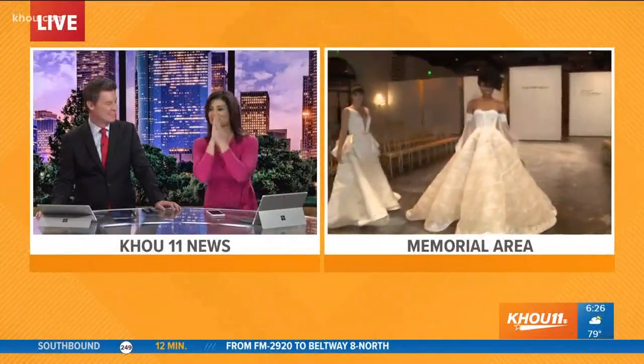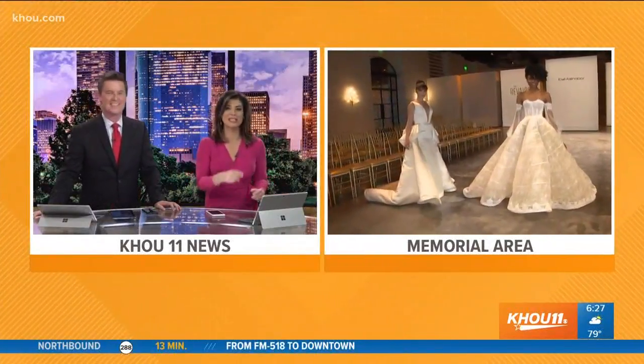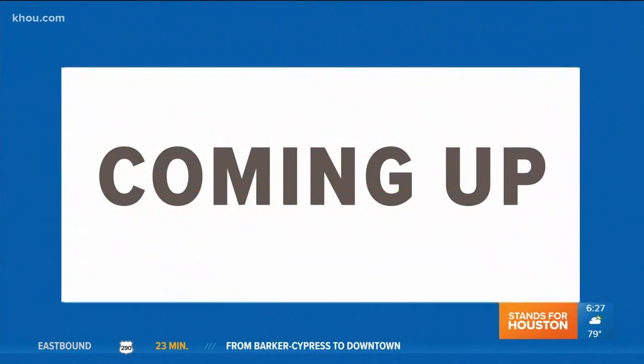Back to you, Russ and Lisa. I love this — that dress is about ten thousand dollars, and I think that's a bargain. Those were great gowns. Sherry, gorgeous creations. It is 6:27 right now — coming up in our next half hour this morning, we're following the recovery.